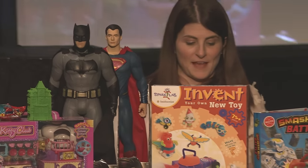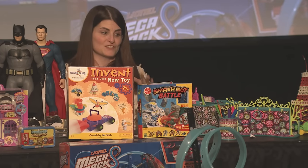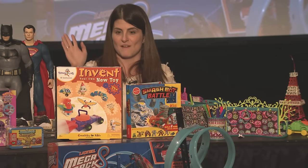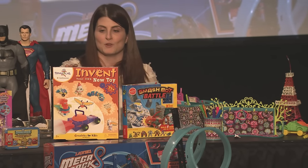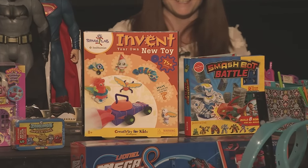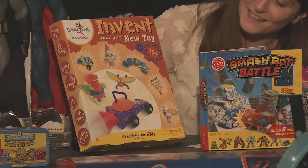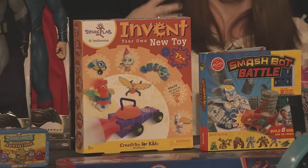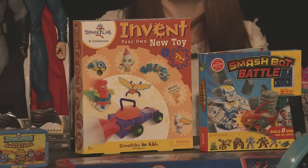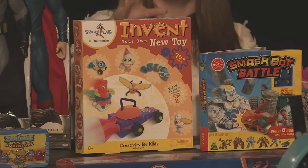The last trend is the Ultimate Creator. Kids love to create, and just like every kid has different interests, there are so many different ways to create. Starting off, this is the Spark Lab line from Creativity for Kids, where kids can invent all different things — including 'Invent Your Own New Toy.' It comes with different wheels, styrofoam, duct tape, rubber bands, and pipe cleaners. There's a whole line of different things kids can create.